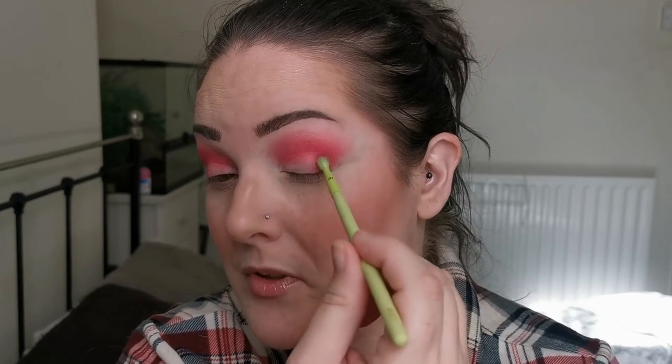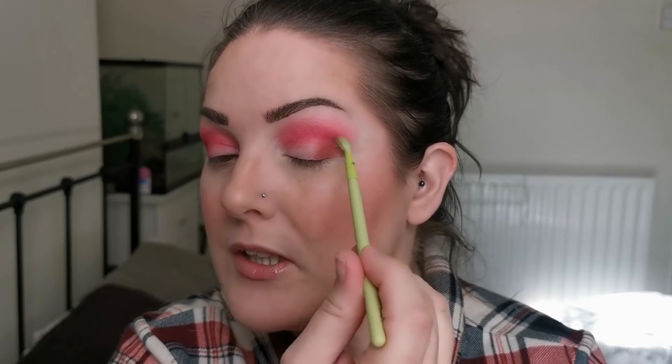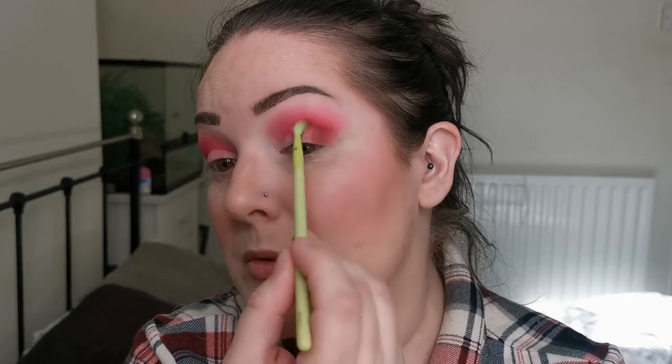Let's go back in with a bit more Rose. I do want to deepen up the outer V a bit, so I'm going to go in with the deepest shade in the palette — that's Lust — just to deepen up the outer V. I'm using the really tiny Mitchell brush, the ME2 — it is diddy but it is perfect for the outer V, not adding too much product in one go. It works perfectly.